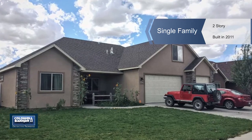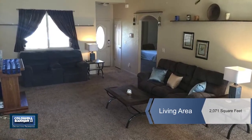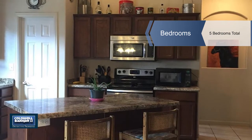Set in a lovely and quiet neighborhood, this gorgeous two-story home features a stucco exterior and a ranch style with a split bedroom design. It has a large fenced yard and features a roomy three-car garage.